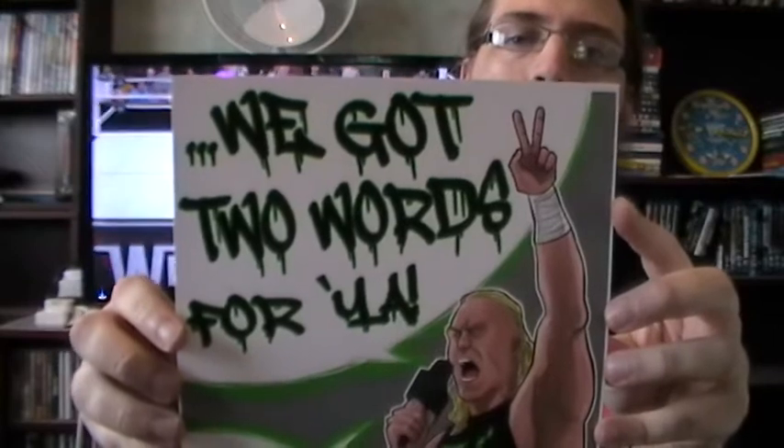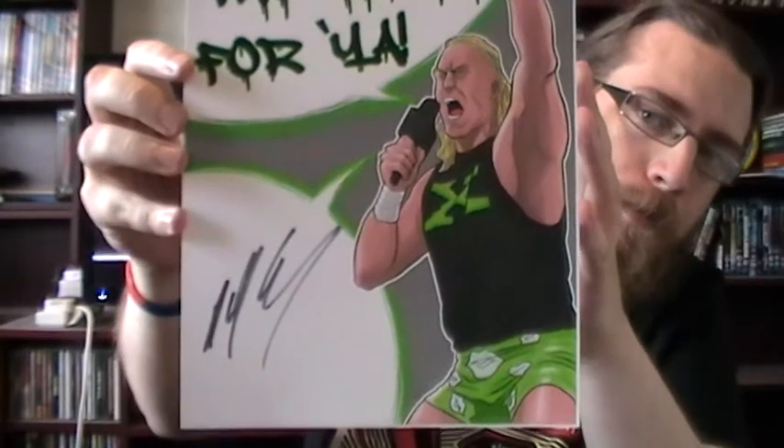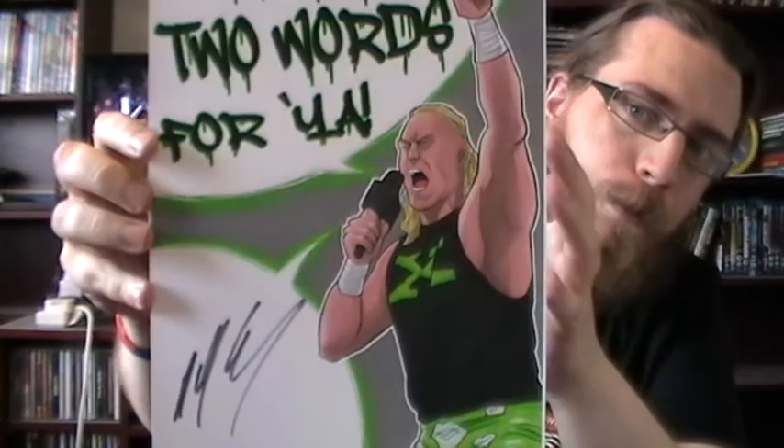This is cool — Billy Gunn. I've got two words for you. Signed by the man himself. At first, because I had a little look and didn't take everything out, I actually thought it was Ken Anderson, but this is much better — the fact that it's Billy Gunn. That's really cool. I like Billy Gunn. Billy Gunn's cool.